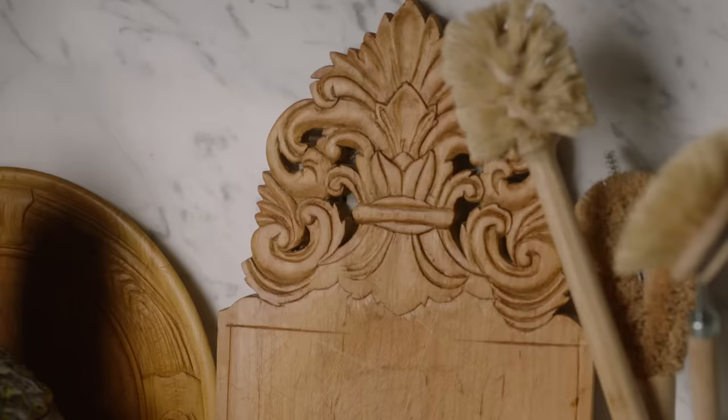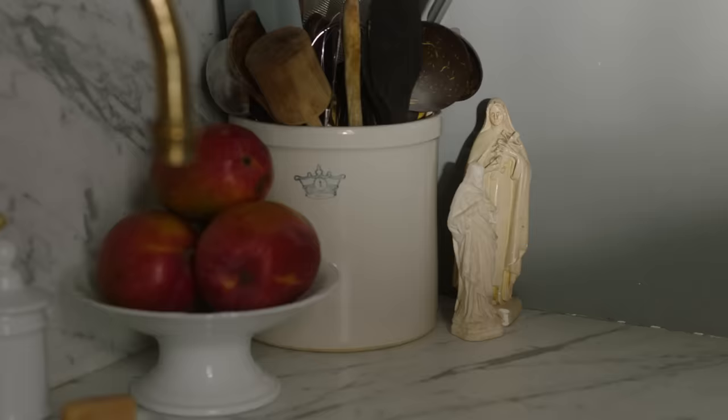Many of you out there have been coming along for many of my journeys. Some of you have seen how much I love going to antique malls, thrift stores, and junk shops, hunting for treasure. This kitchen is full of that treasure.